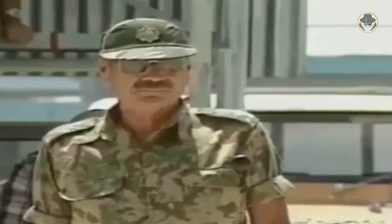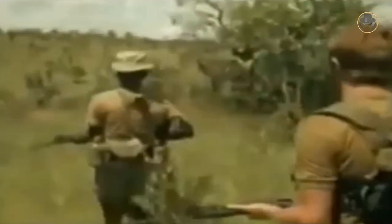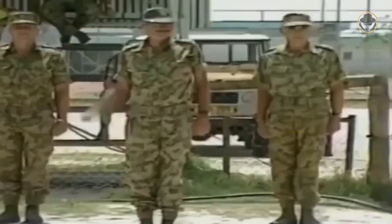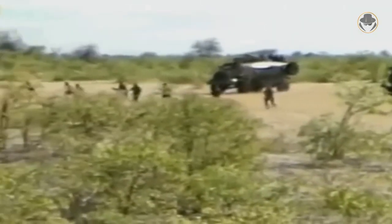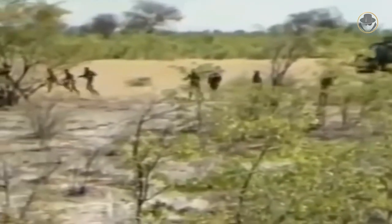A senior officer of the SAP Security Branch, Hans Dreyer, who had served in the Rhodesian Bush War, had found a chance to observe the highly effective tactics of the Selous Scouts unit of the Rhodesian Security Forces. When the South West Africa Police formed the Kanra Insurgency Branch, referred to as Khufut, in 1979, he was appointed to lead it. Dreyer directly patterned the Khufut after the Selous Scouts.